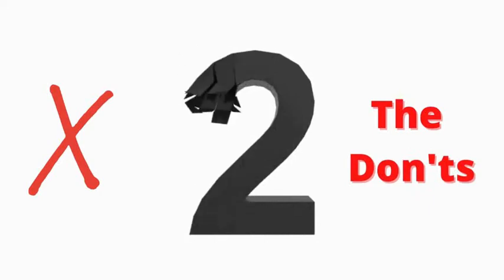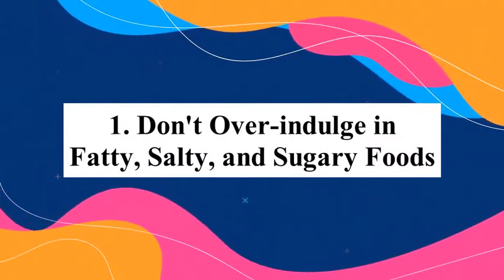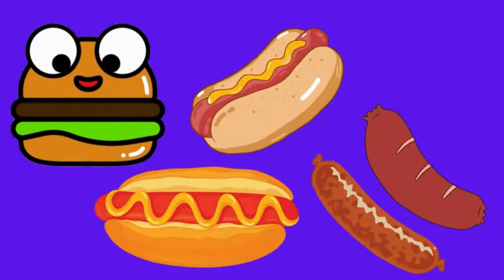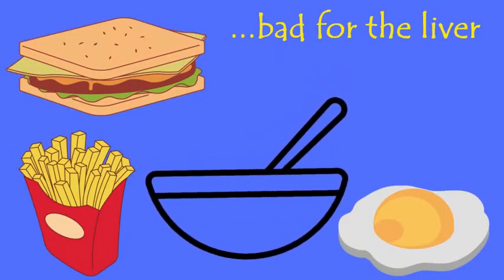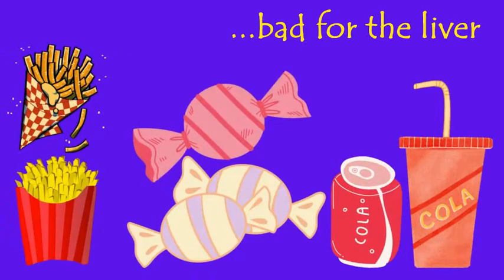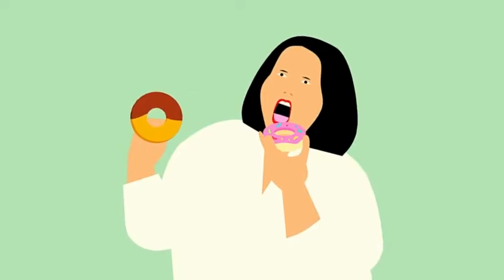Now the don'ts. Number one: don't overindulge in fatty, salty, and sugary foods. Fatty and fried foods are not liver friendly. Eating too many salty foods like fries and too many sugary foods like candies and colas is also bad for the liver. For the health of your liver, be smart and avoid overindulgence in such foods.